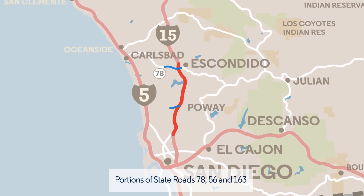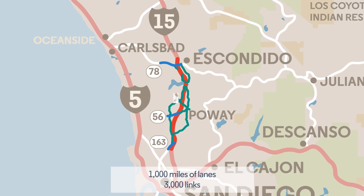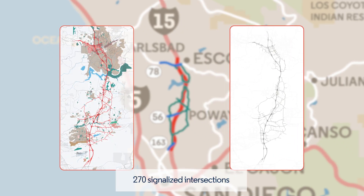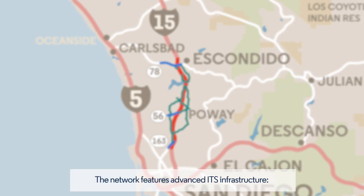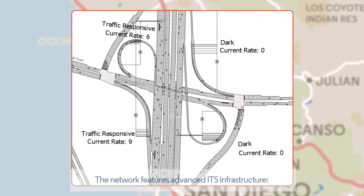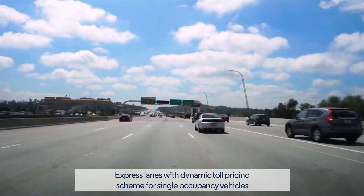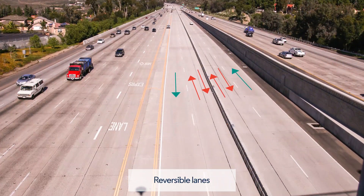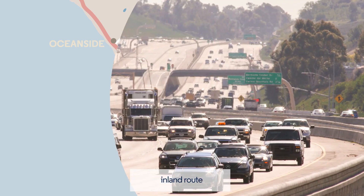The network covers a 20-mile stretch of Interstate 15, portions of State Roads 78, 56, and 163, and arterial roads for Escondido, Poway, and San Diego. There are 1,000 miles of lanes with over 3,000 links and 270 signalized intersections. This network was chosen as it includes some of the most advanced ITS infrastructure available: metered ramps, actuated control, express lanes with dynamic toll pricing, and reversible lanes. It is also one of the busiest networks in the country, including major commuter links and the principal regional and interregional inland routes.